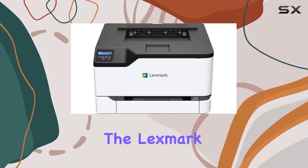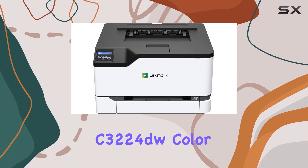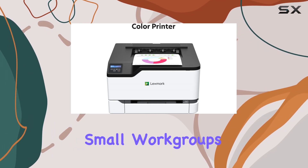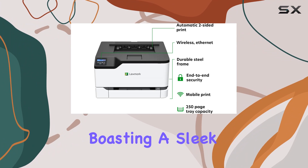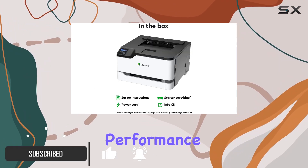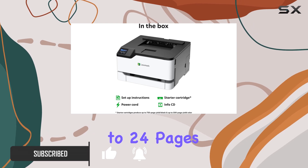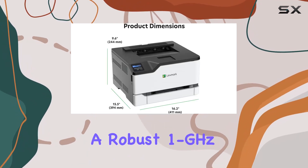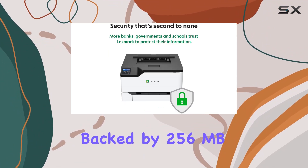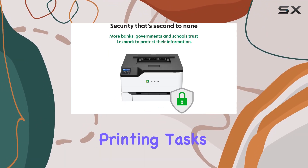Today, we're diving into the Lexmark C3224DW Color Laser Printer, a compact powerhouse designed for small workgroups and home offices. Boasting a sleek, space-saving design, this printer doesn't compromise on performance. With a printing speed of up to 24 pages per minute and a robust 1 GHz dual-core processor backed by 256 MB of memory, it handles everyday printing tasks with ease.